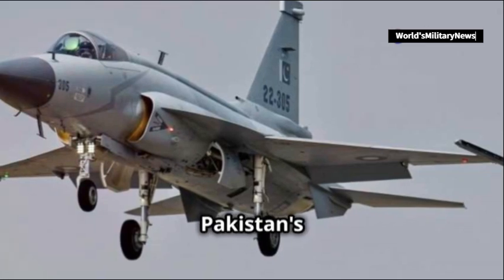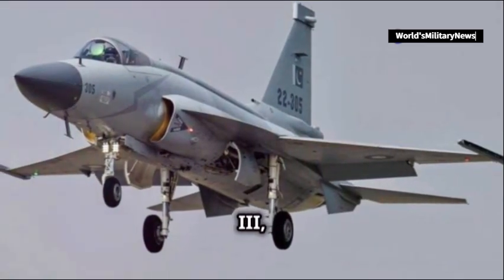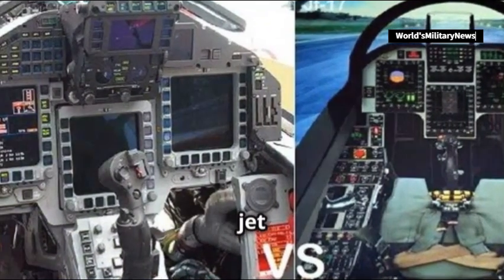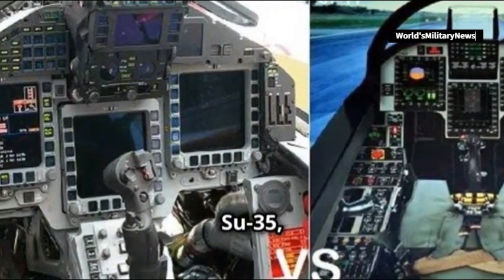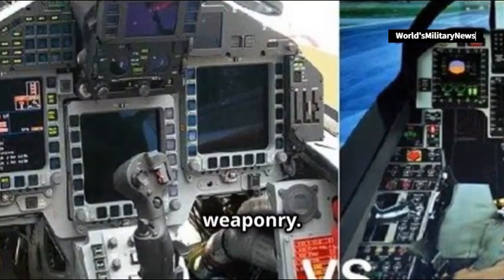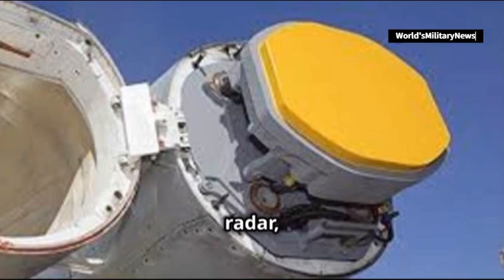Now contrast that with Pakistan's JF-17 Block III, a much smaller and more affordable fighter. This Chinese-designed jet may not pack the physical size of the Su-35, but it compensates with advanced avionics and weaponry. Equipped with a KLJ-7A AESA radar,